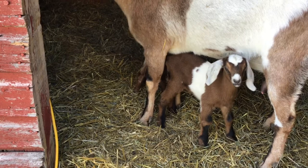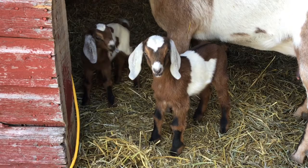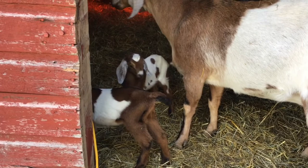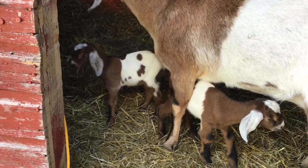We decided to name the girls Honey Bee and Sweet Pea. The little one on the right is Honey Bee, and on the left is Sweet Pea. We're pretty excited that they're happy and healthy and seem to be doing pretty well. We've had them closed up at night to help with the cold temperatures — it got down to about mid-20s last night and it's supposed to be pretty much the same tonight. We'll keep an eye on them and if it's too cold, we'll just have them stay in their little shed area.